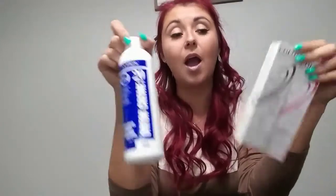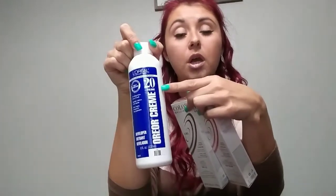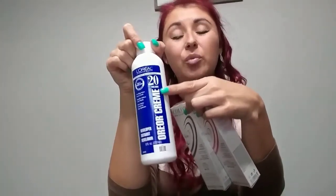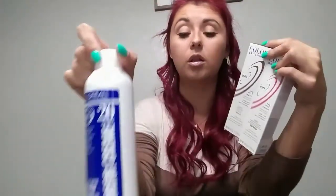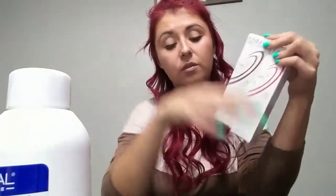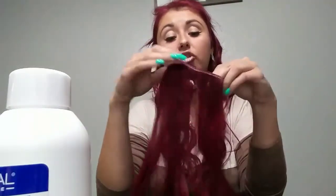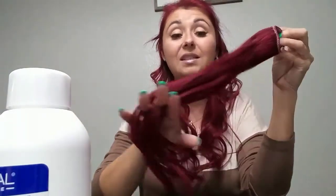I could have used a 10 developer too — the higher the number on the developer, the brighter the color will come out, and it didn't need to brighten anymore. I also added a squirt of my hair mask into the mix, because even though they're extensions I still want to take care of the hair. I let it sit for about 45 minutes and it was perfection.